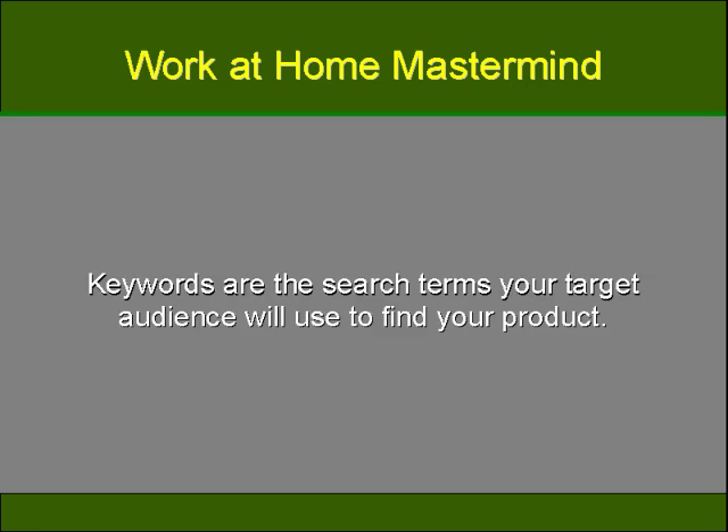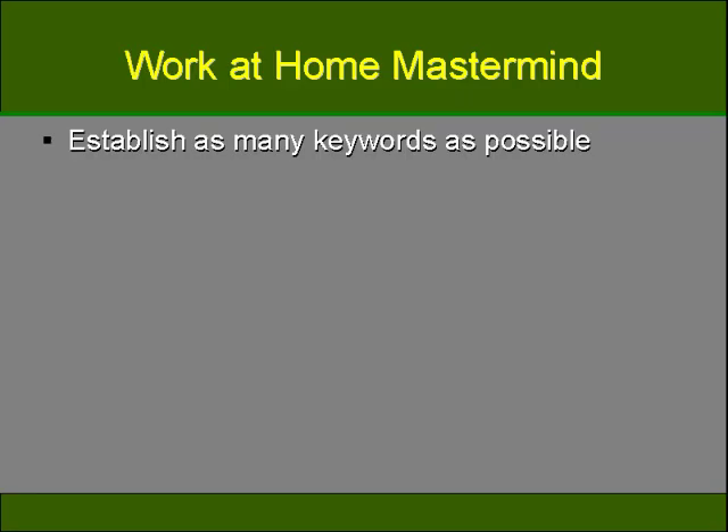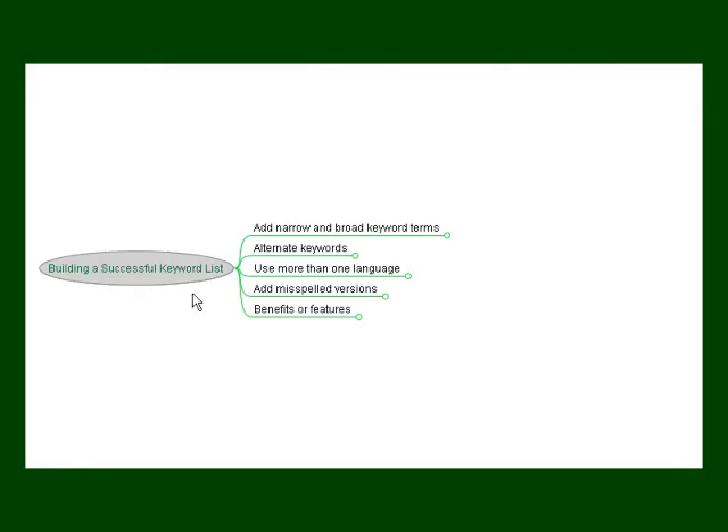Keywords are the search terms your target audience will use in order to find your product. For example, if you're in the niche of selling hair products, you'll need to do the necessary research to find keywords used in your niche. More than 4 million people have entered the keyword 'shampoo', whereas 40,000 people have entered the search term 'natural shampoo'. You want to establish as many keywords as possible to help you target your product to more than one particular audience. For example, using 'biodegradable shampoo' will target eco-friendly hair product users, while just 'shampoo' finds a much broader audience.